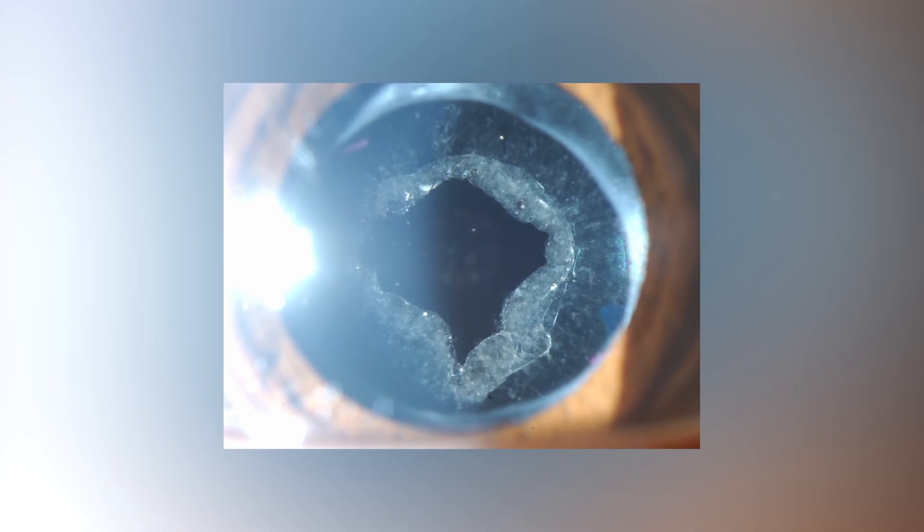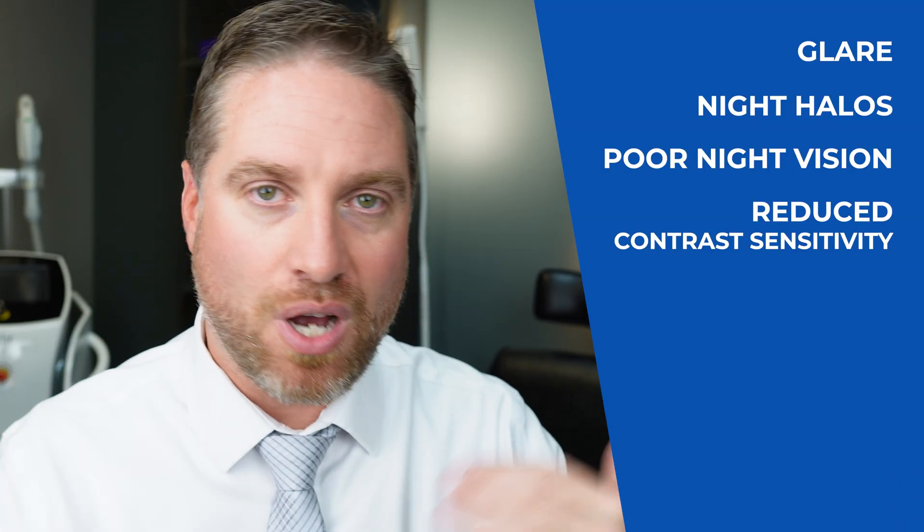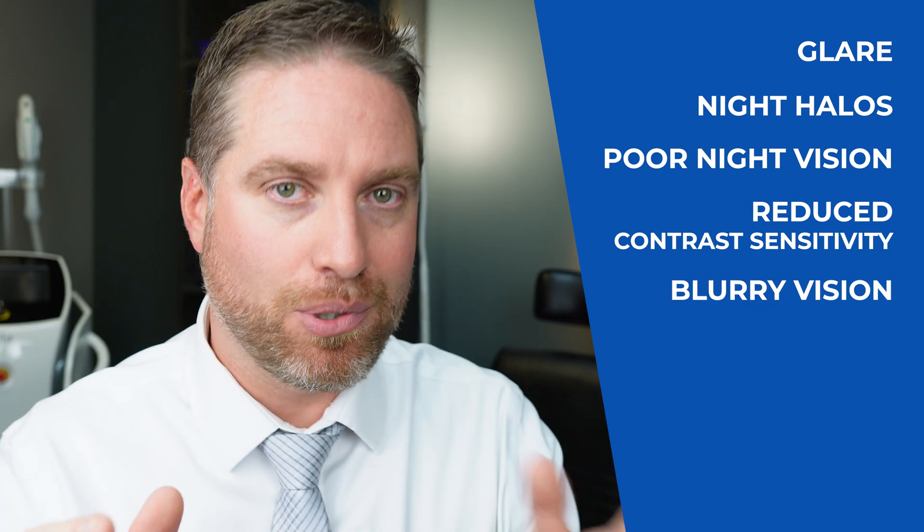This is why it's commonly referred to as a secondary cataract — but no, it's not actually a cataract. You're not getting a cataract for a second time; the cataracts aren't coming back. But you can get these cells that cause symptoms like cataracts, including glare, halos at night, poor night vision, reduced contrast sensitivity, and definitely blurry vision.